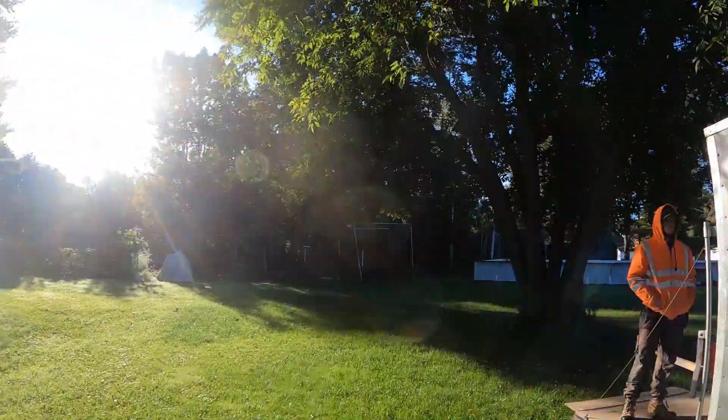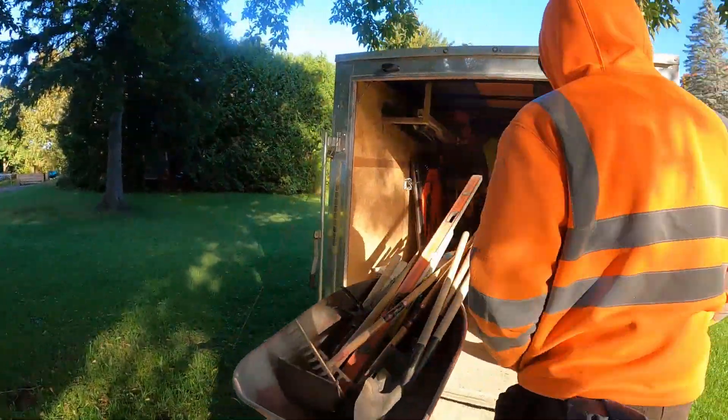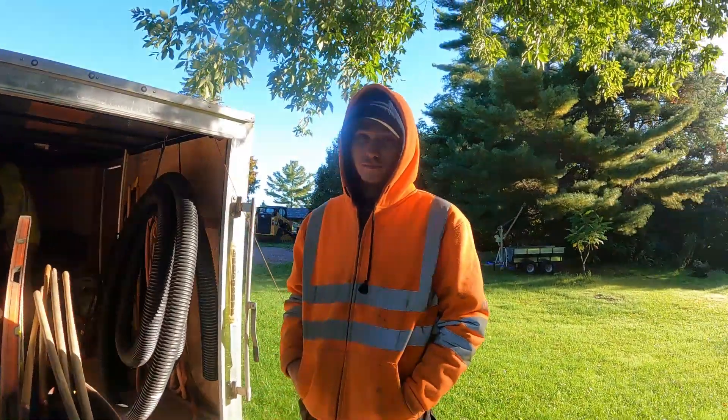Hello, beautiful sun! Good morning. Welcome to Sturgeon Falls. Number two — this is the first time I've ever been here twice in one year.